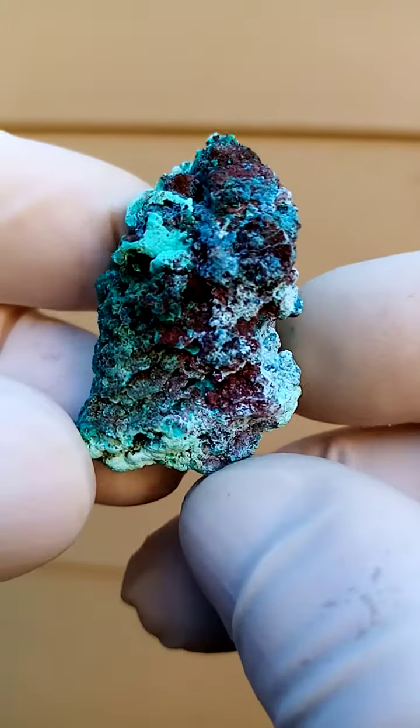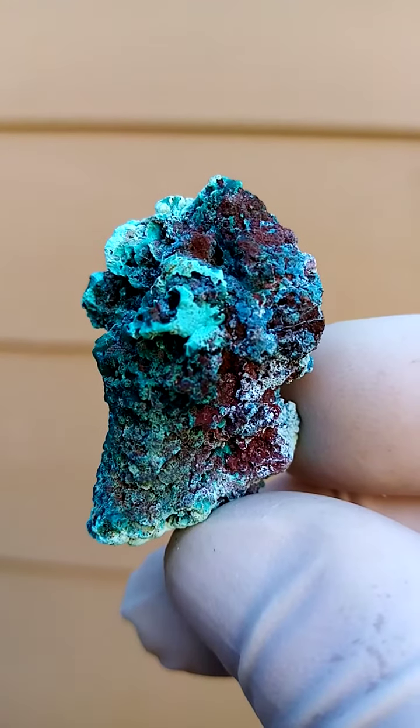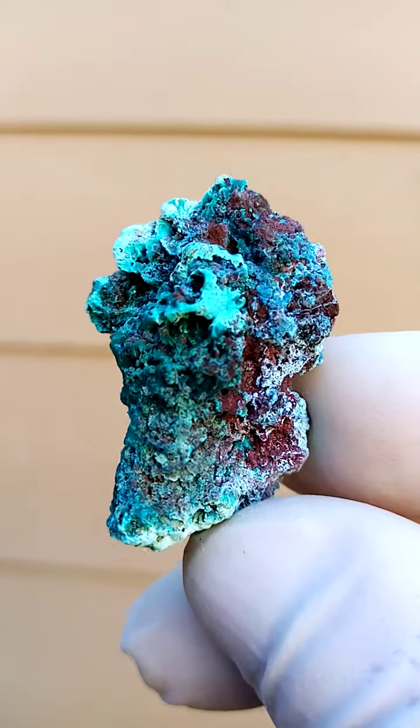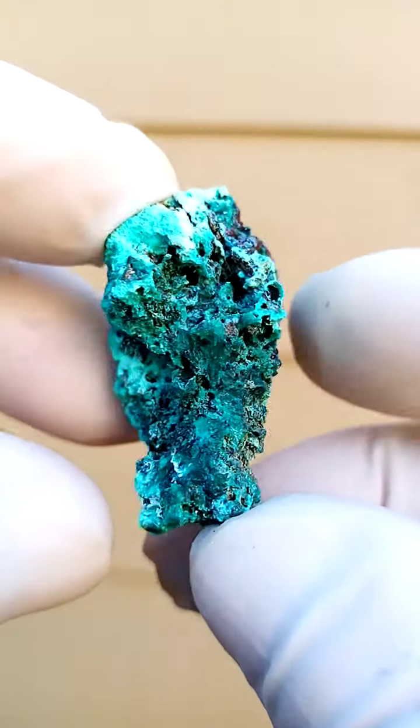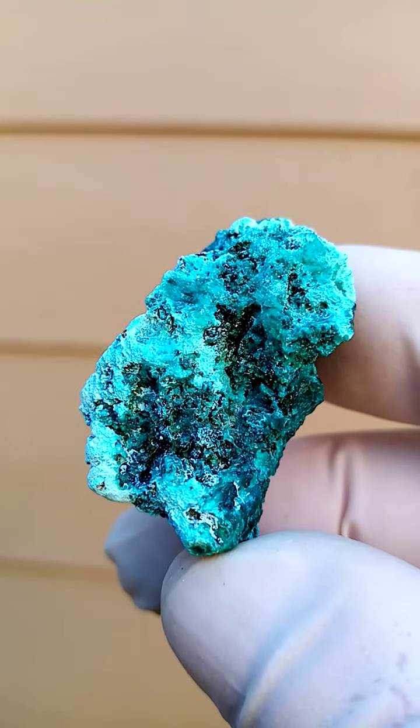From the copper mines of the Congo we have a matrix — not quite sure what the matrix is — and sitting on there we have what appears to be some chrysocolla or shattuckite, and then in between we have traces of dioptase, in this case a rather light green.